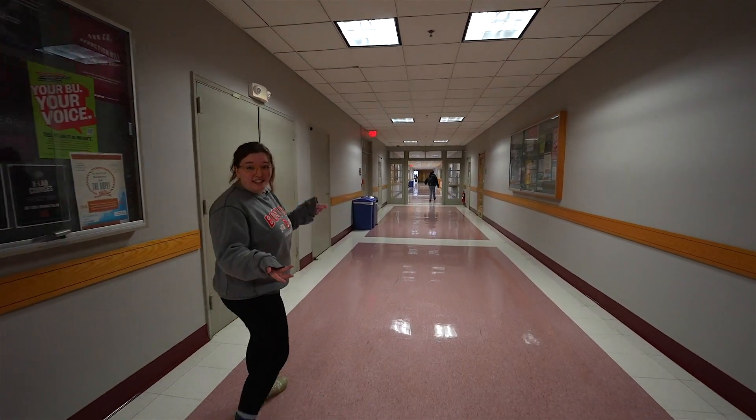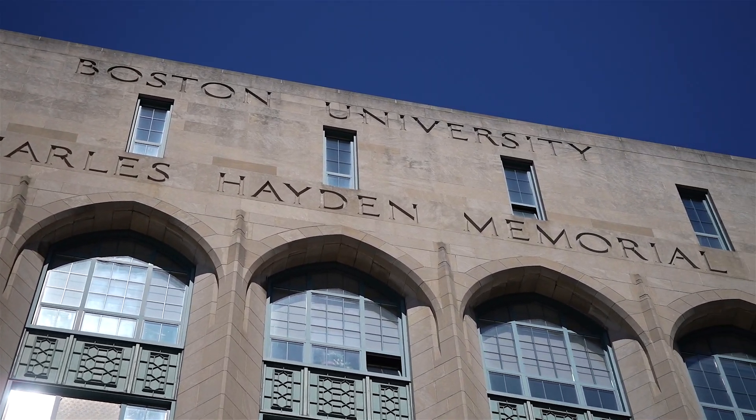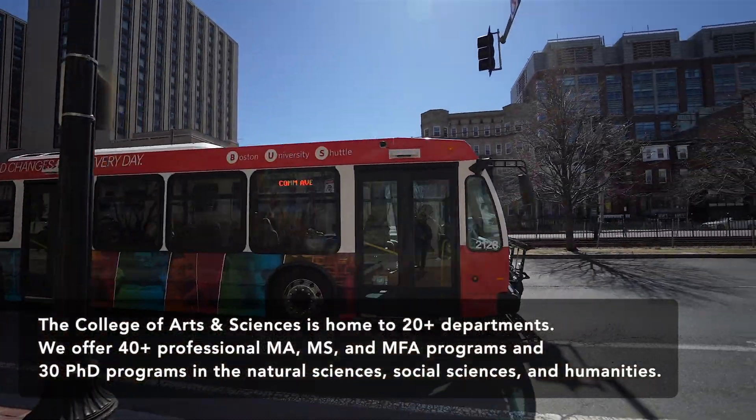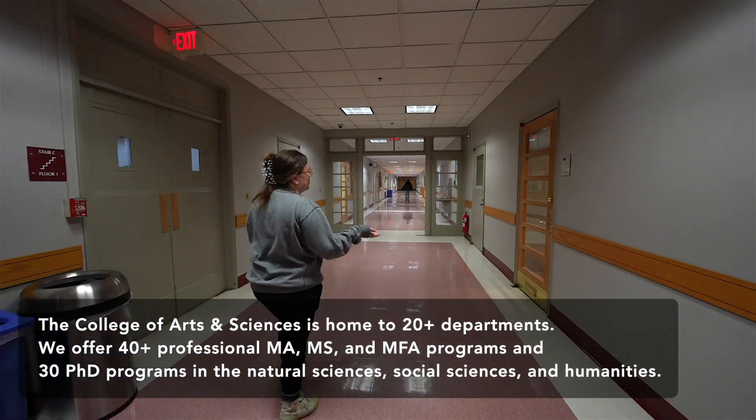The College of Arts and Sciences is home to several departments such as Archaeology, History of Art and Architecture, and my own department, the Earth and Environment Department.